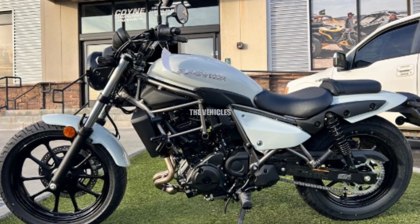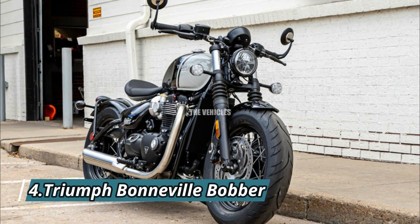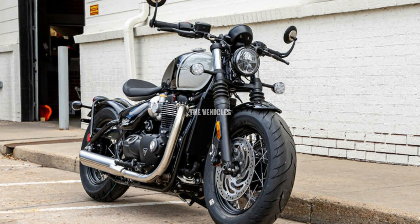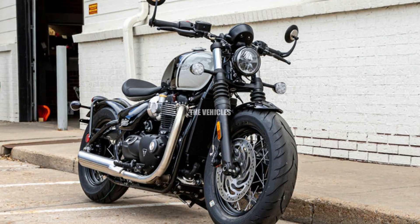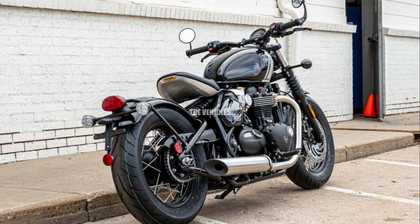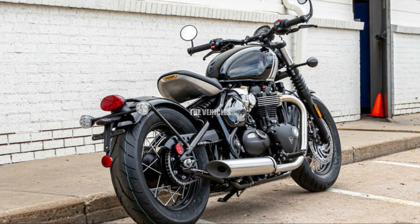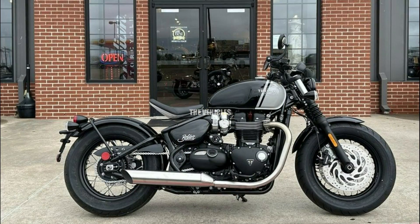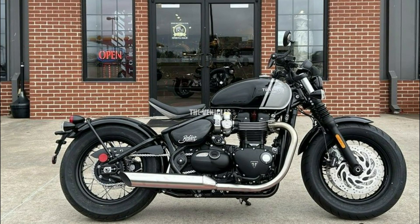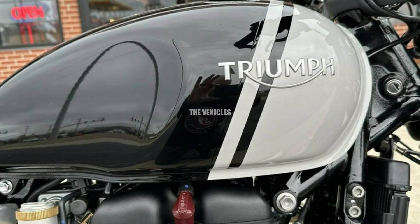Number four: Triumph Bonneville Bobber. The post-war custom bobber motorcycles, which were distinguished by their understated minimalist appearance, are honored in the design of the 2024 Bonneville Bobber. A well-thought-out concealed monoshock rear suspension gives the motorcycle a vintage hardtail appearance while offering contemporary ride comfort. Its single seat, broad flat handlebars, and low-slung stance give it a classic bobber look.